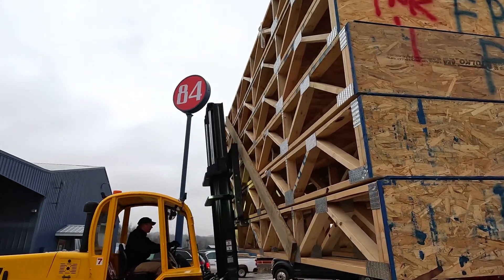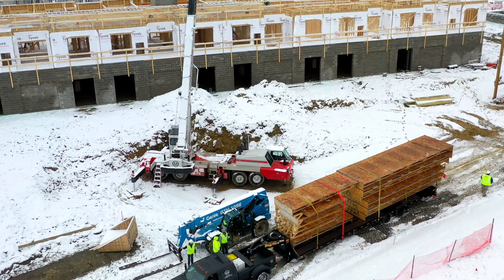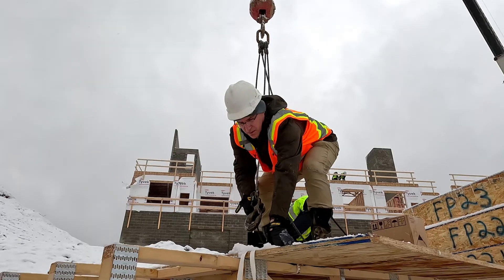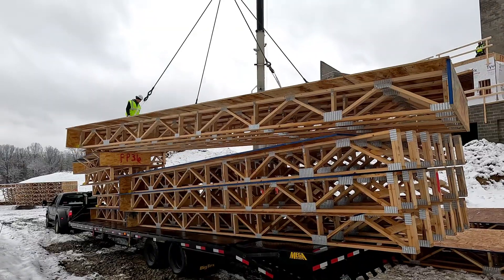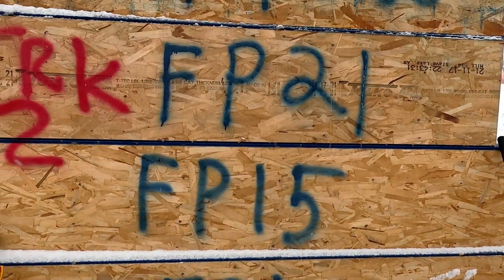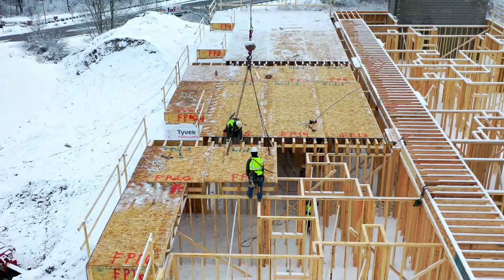We're assembling these cassettes at a component facility and sending them to the job site. They come in already laid out, sheeted, and we install them as units. We installed lifting straps on each cassette to make it quicker — we just hook the crane to the straps and lift them right off the truck. All the cassettes are numbered, the layout has all the numbers on it, and it assembles just like a puzzle.